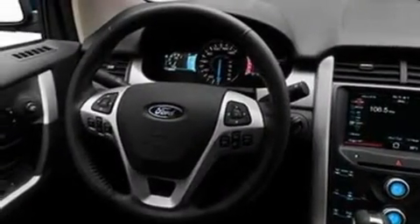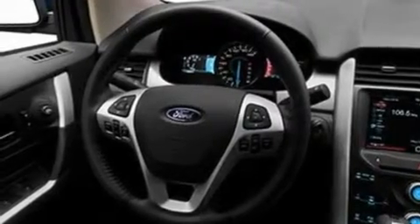Its top features include a speed-sensitive volume control system, cruise control, a rear window defroster, a 6-speaker audio system, a multi-link rear suspension, 4-wheel independent suspension, 17-inch wheels, a low tire pressure indicator, front and rear reading lights, and a rear spoiler.